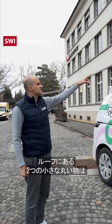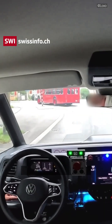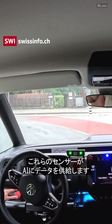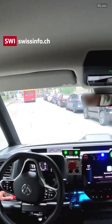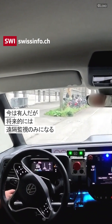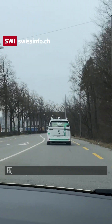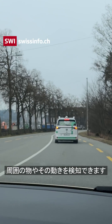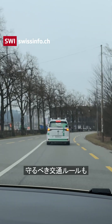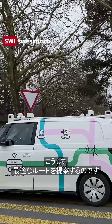On the roof you can see two small rounds that are localization sensors, and then all the sensors feed into our end-to-end AI model. This end-to-end AI model is able to detect what objects are around, how they are moving, track all the objects, what traffic rules we need to respect, and then propose the navigation that we have to follow.